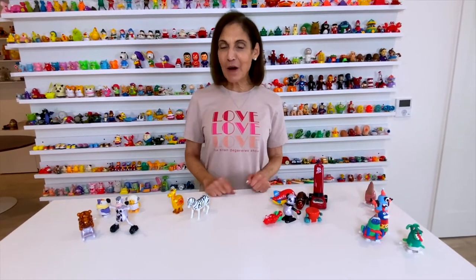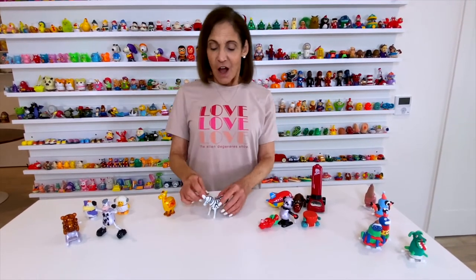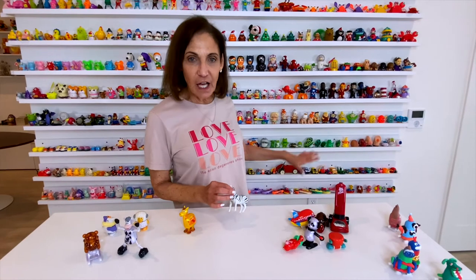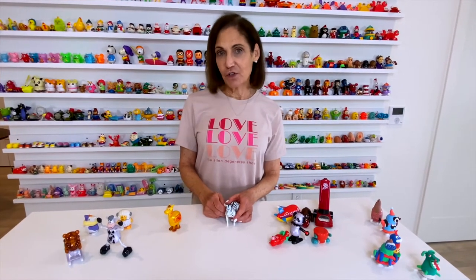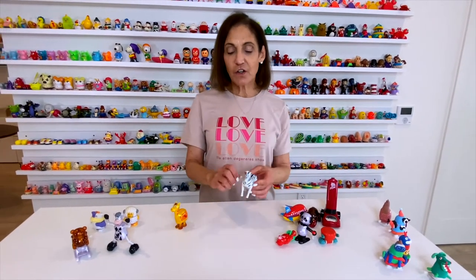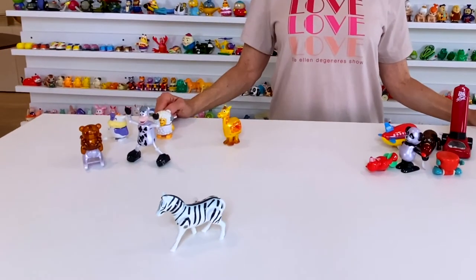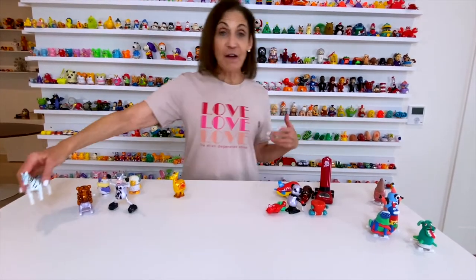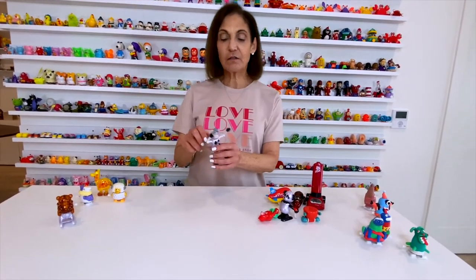I picked out a few of my favorites from the bottom two shelves. I have so many favorites that it's really hard to pick just a few, but I did my best. This is a zebra, and I have a lot of toys like this — a cheetah, a lion, a hippopotamus. I'm going to be really honest with you: these are not my favorite toys. I don't know why, they just aren't, and most of them don't work. They're cute and very realistic looking, but for some reason they're just not so much my favorites.